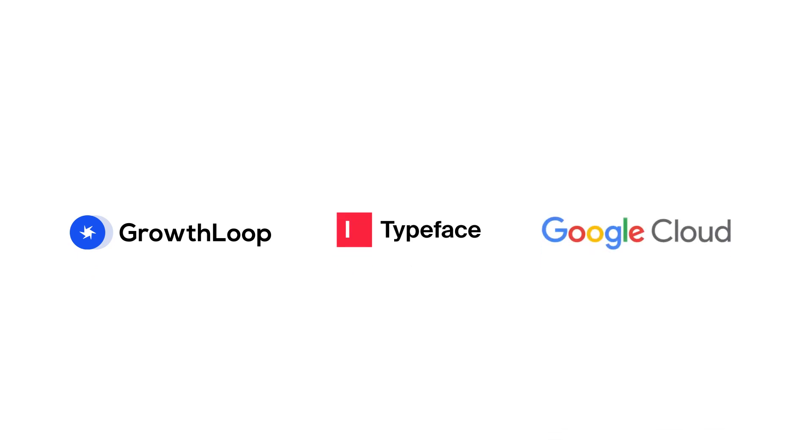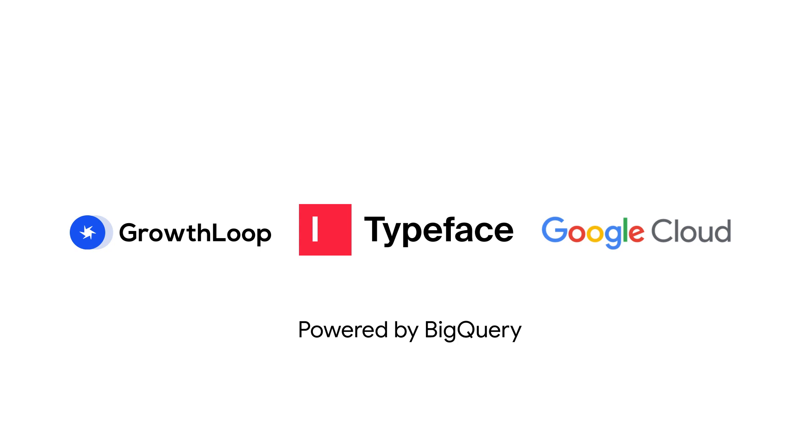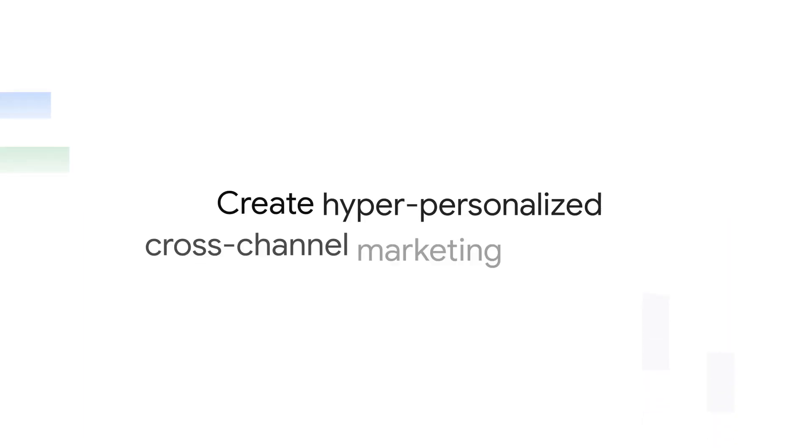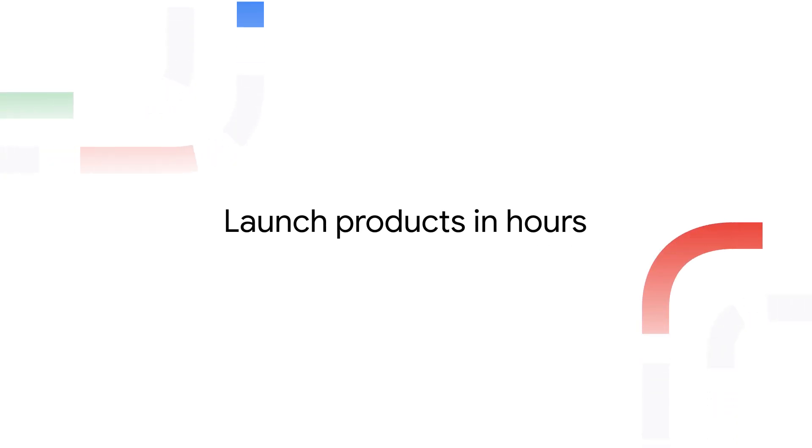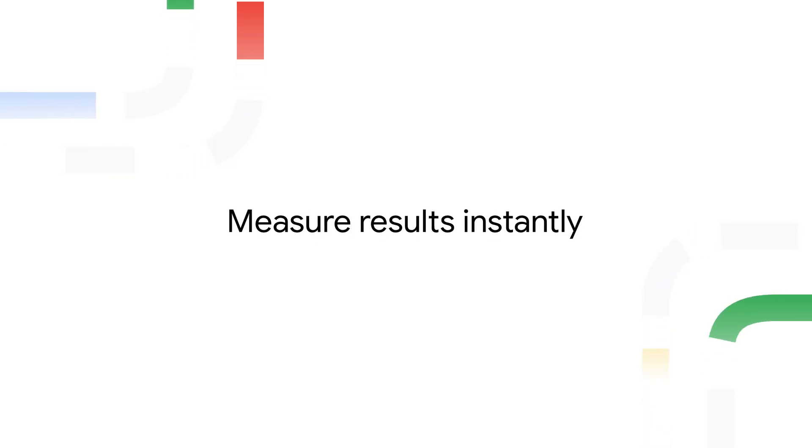Introducing generative AI for marketing, powered by Google BigQuery, Growth Loop, and Typeface — enabling marketers to create hyper-personalized cross-channel marketing campaigns, launch products in hours instead of weeks, and measure results instantly.